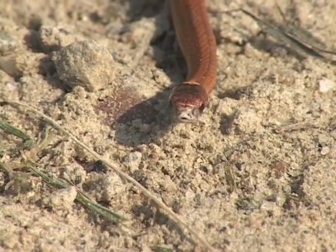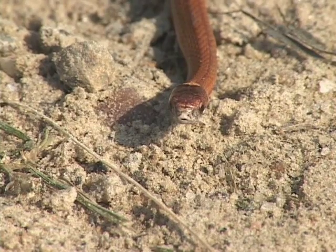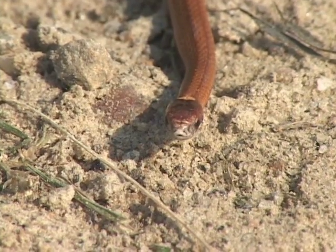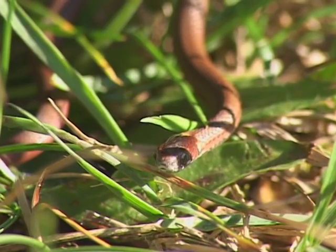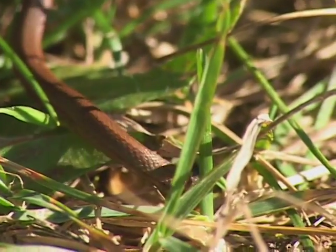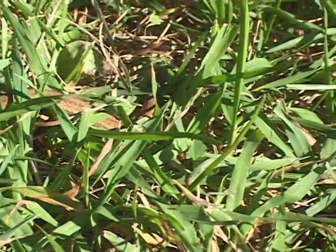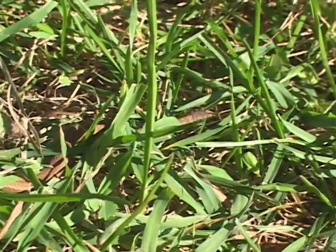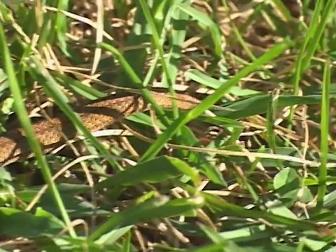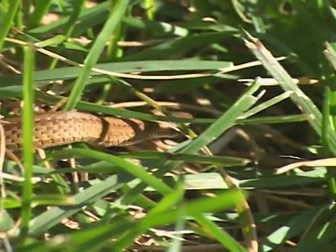In terms of conservation concerns, as long as we can maintain healthy woodlands with adequate coarse woody debris — lots of cover, in other words downed trees and limbs, loose bark, scattered rocks — and small woodland openings, we should be able to maintain populations of red-bellied snakes.